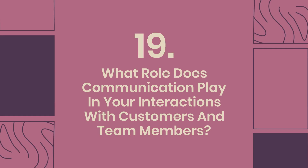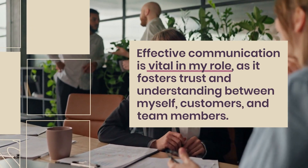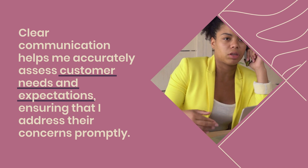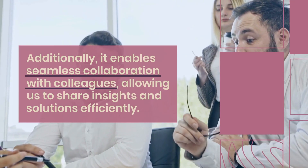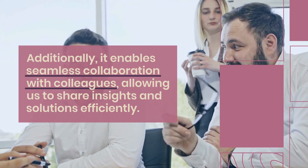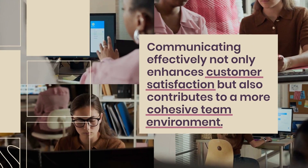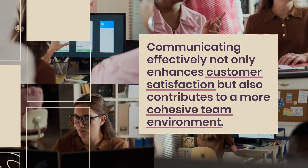Question 19: What role does communication play in your interactions with customers and team members? Effective communication is vital in my role, as it fosters trust and understanding between myself, customers, and team members. Clear communication helps me accurately assess customer needs and expectations, ensuring that I address their concerns promptly. Additionally, it enables seamless collaboration with colleagues, allowing us to share insights and solutions efficiently. Listening actively is equally important, ensuring that I fully comprehend the issues at hand and can provide tailored solutions. Communicating effectively not only enhances customer satisfaction but also contributes to a more cohesive team environment.